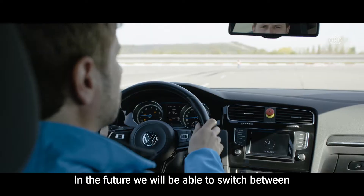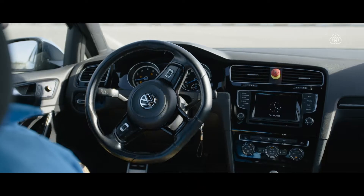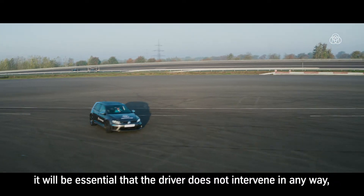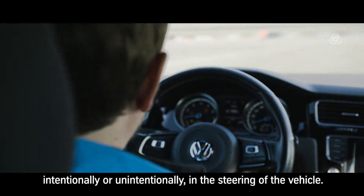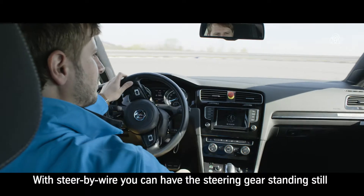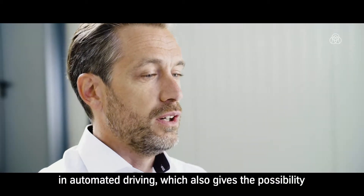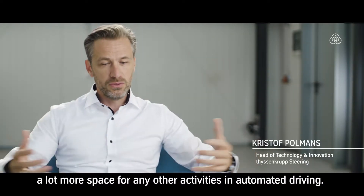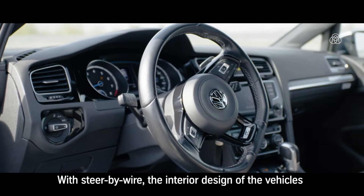In the future, we will be able to switch between manual and autonomous driving while travelling by car. In a sophisticated autonomous driving mode, it will be essential that the driver does not intervene in any way — intentionally or unintentionally — in the steering of the vehicle. With steer-by-wire, the steering wheel can stand still during automated driving, which also gives the possibility to completely stow the steering wheel and give the driver much more space for other activities.